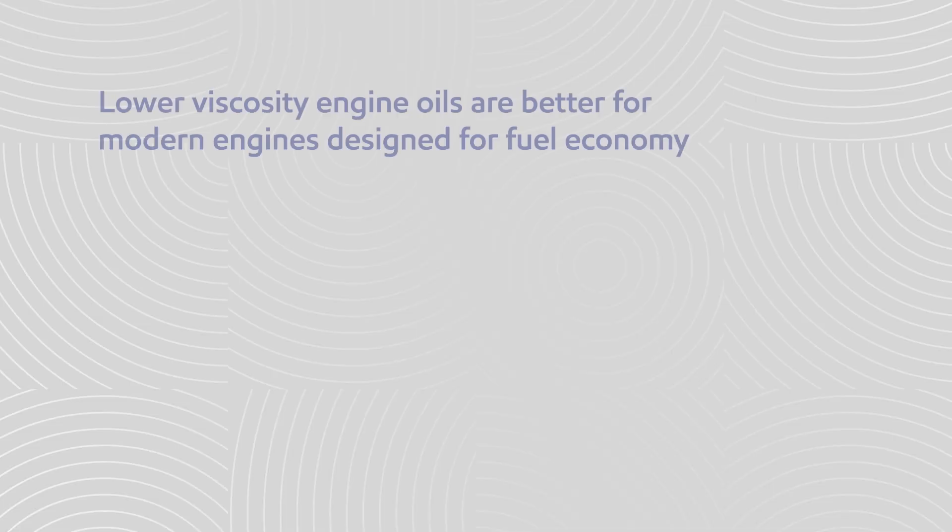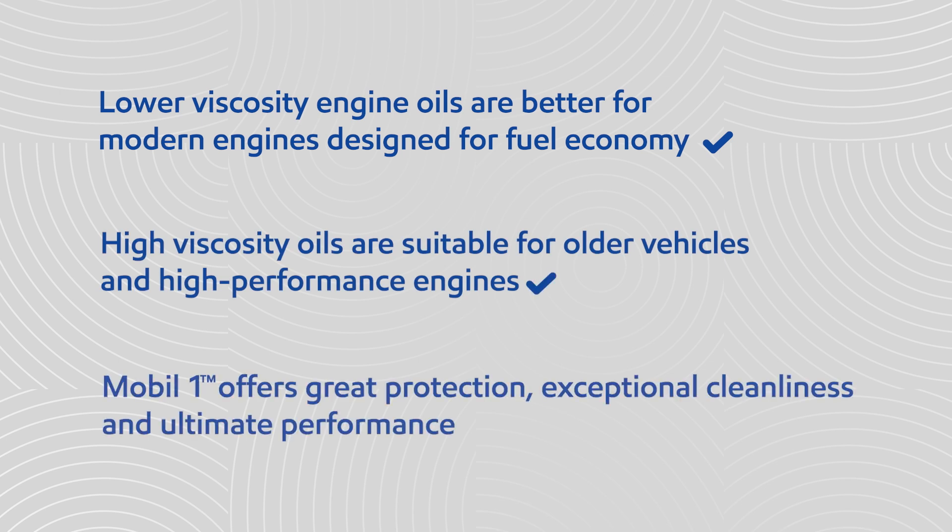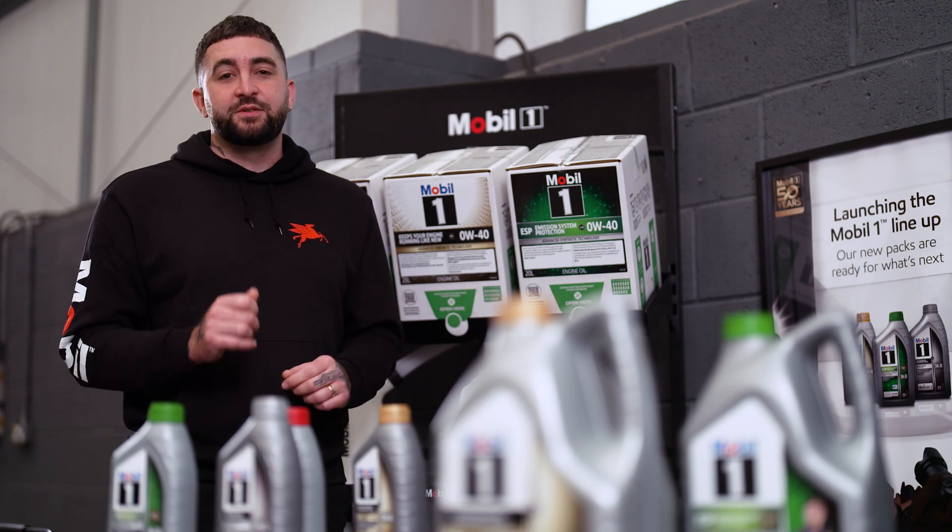Before you go, let's recap on some engine oil essentials. Lower viscosity engine oils are better for modern engines designed for fuel economy. High viscosity oils are suitable for older vehicles and high performance engines. Mobil One offers great protection, exceptional cleanliness and ultimate performance. I hope I've helped explain why Mobil should be the go-to choice for your customers.